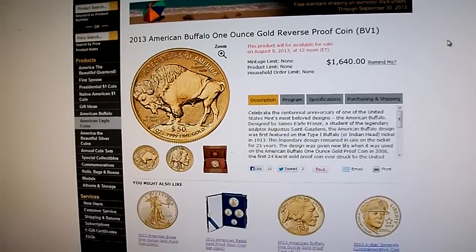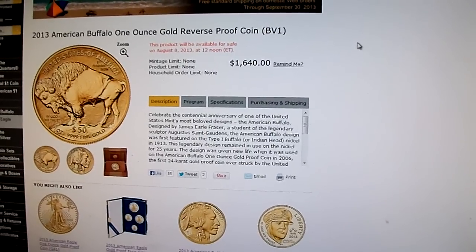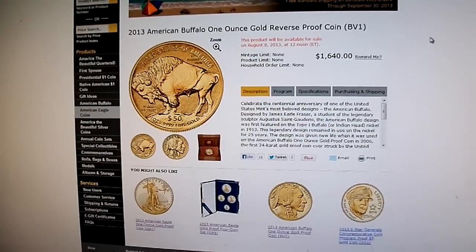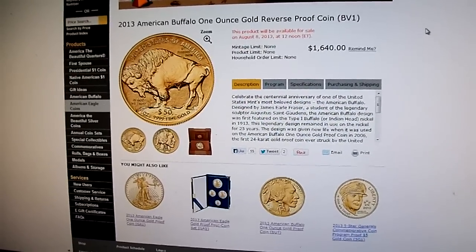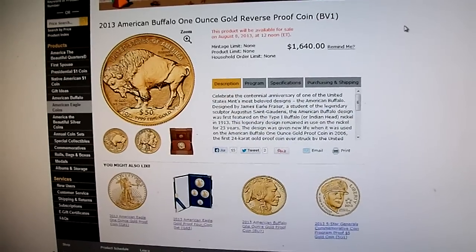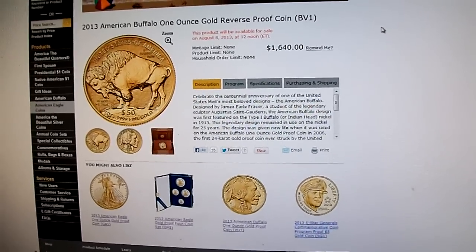It's coming out tomorrow. They listed the price finally today at $1640. It's pretty steep compared to the spot price. For those of you that don't know, every week it's a sliding scale — they take what the spot price closes at in England, convert that to US, and then tack on whatever premium they have.